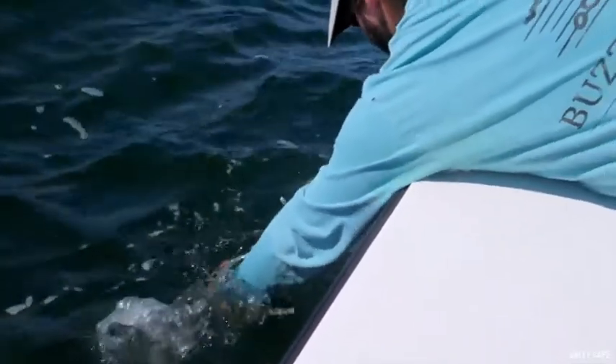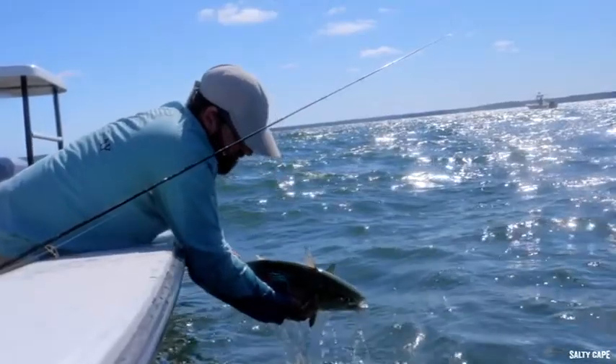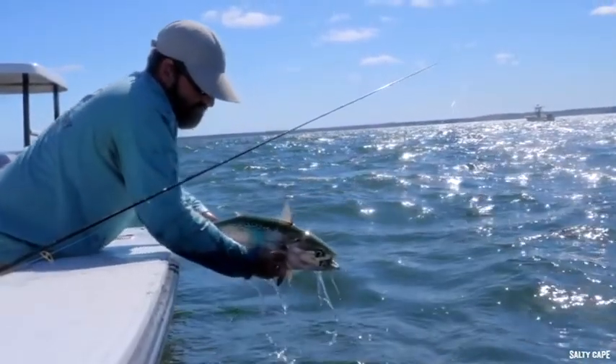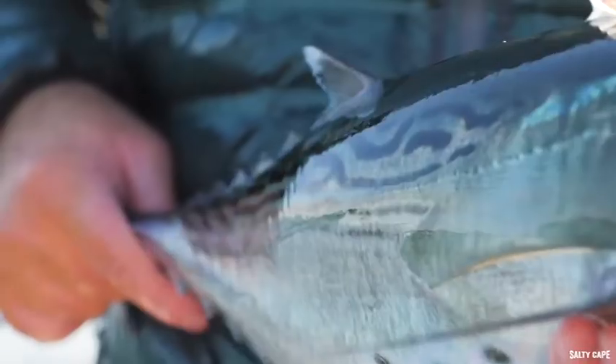We switched over to the fly rods this afternoon for a little fun, and the fishing still is non-stop. We're coming up on noon and the bite is showing no signs of stopping. Pretty big change here in the sound from the previous week — looks like quite a few fish have shown.